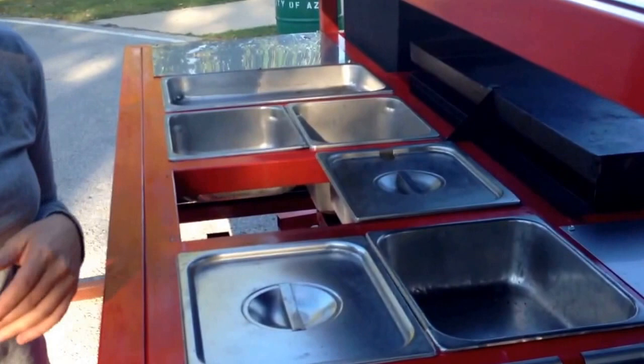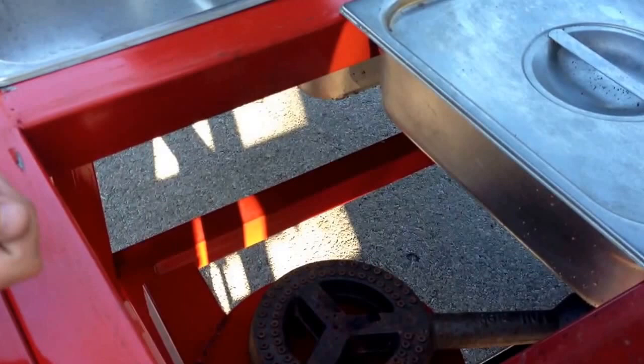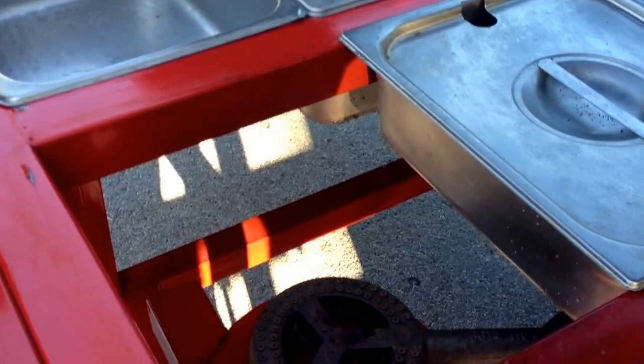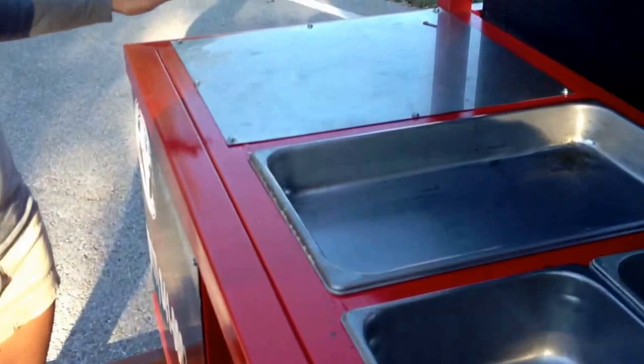Over here, we have our 56,000 BTU burner that's used to keep these trays warm while you're cooking. If you want to turn your grill off, you can turn your propane on low and it'll keep these trays warm. Venues have excluded fryers because they're dangerous — that's why we do not put fryers on our trailers. But this is a 56,000 BTU burner. Yes, it will boil water and it will boil oil. Down here, as you can see, we have another stainless steel table where you can put anything that you need.